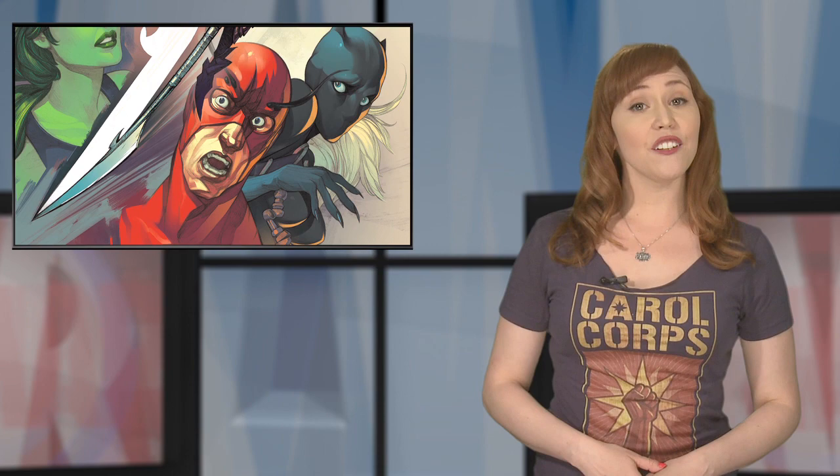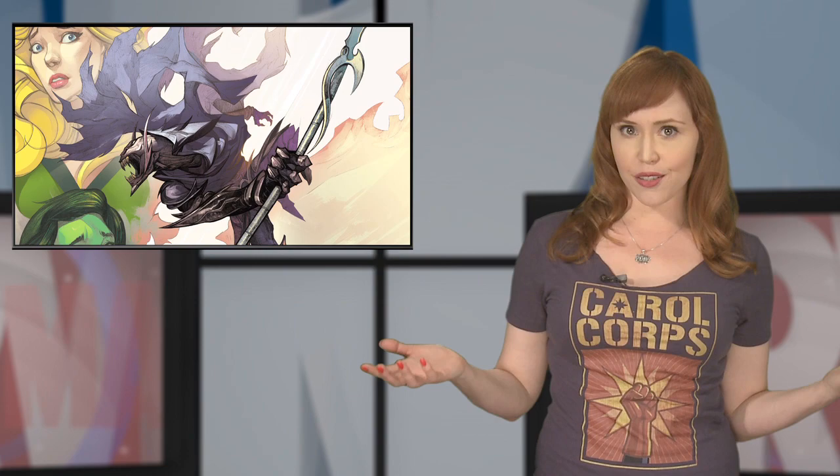Hey Marvelites! September previews have arrived and we can look forward to exciting Infinity tie-ins. Infinity: The Hunt, the four-issue series by Matt Kint with art by Steven Sanders, pits super students against each other in the Contest of Champions, only to be interrupted by none other than Thanos' forces. It's a bad day for a track meet, huh?